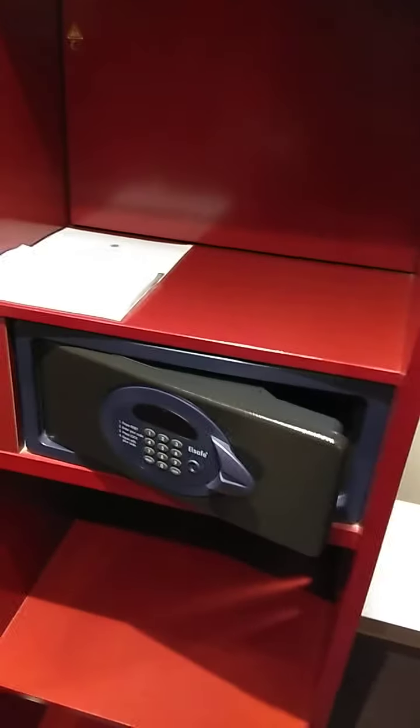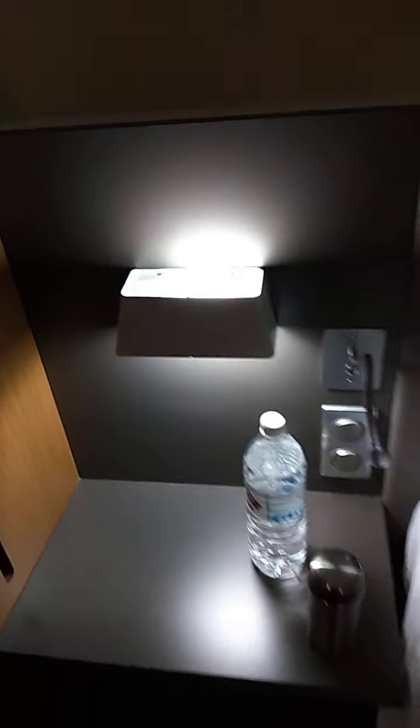Next to it is a safety box — a small safety bag over here. There's extra storage below and on top as well. Basically this is the room — I think it's not very big but quite suitable.